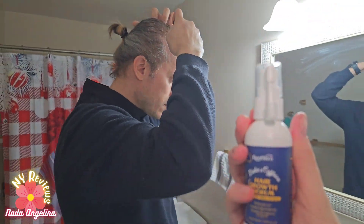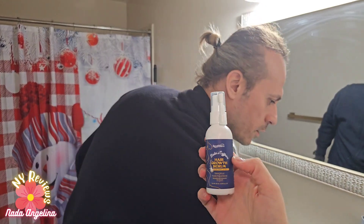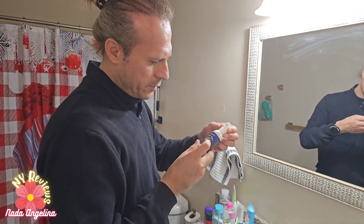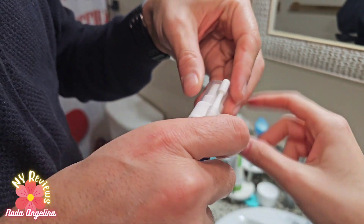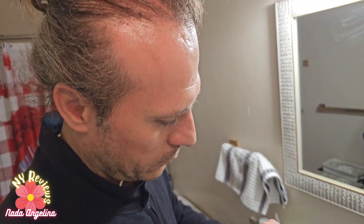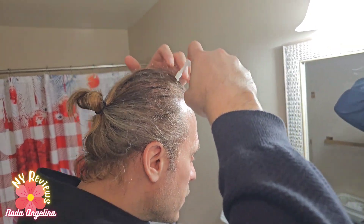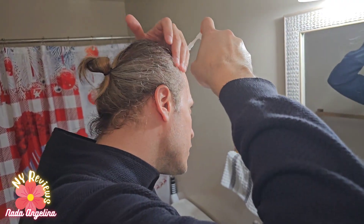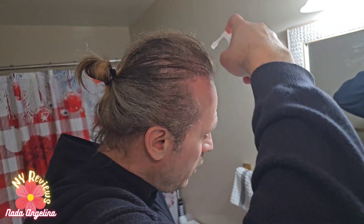I've got you something really good for your hair — you can throw everything else away and just start using this hair growth serum. You just turn it like this, spray it on your scalp, and then massage, massage. Cover all the empty spaces and it smells really nice.